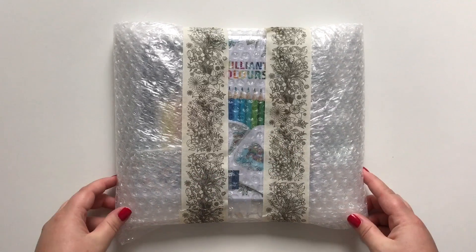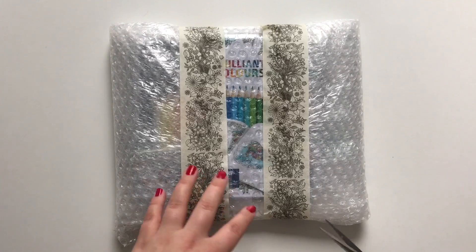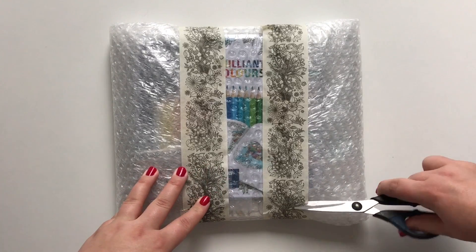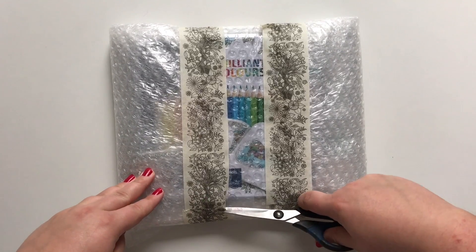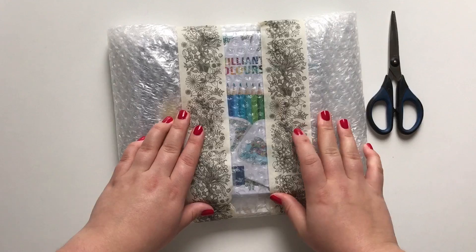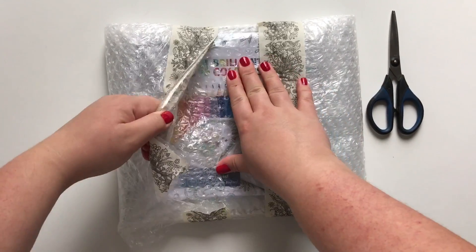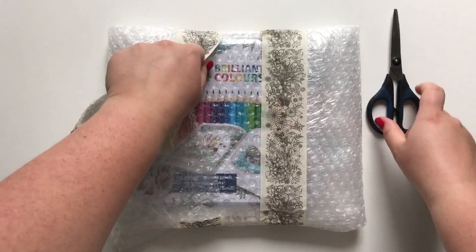Hello friends! I just got this extremely exciting package. The postman just came, which is a miracle actually, because they had written my address wrong. They had written that I lived in another city, so I'm so happy that it didn't go to the wrong person.